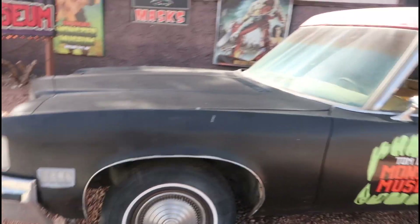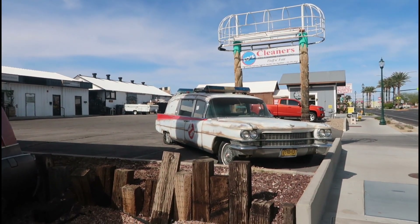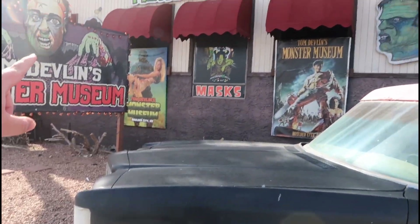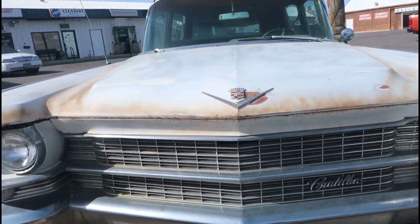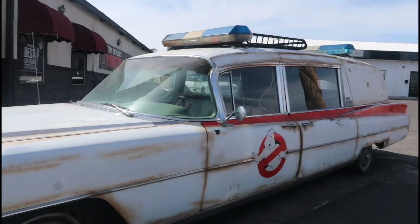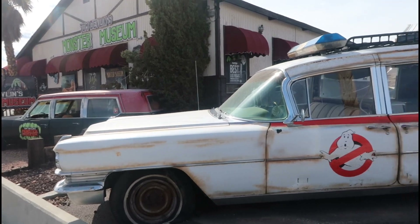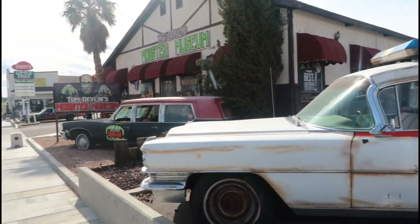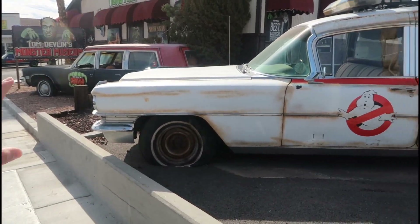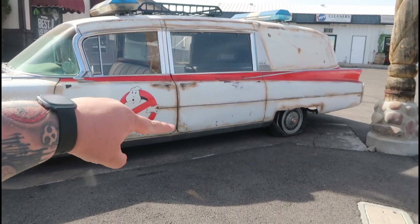This is awesome. Not only that, you got the Ecto-1 right there. Caddy Baby Ecto-1 — this is sick, this is super cool. It has seen better days. The Ghostbusters have really utilized this vehicle. Remember last time they found it in the middle of a barn and brought it back to life with the gunner seat. See, they have the suicide doors right there — you got the Ghostbusters logo.